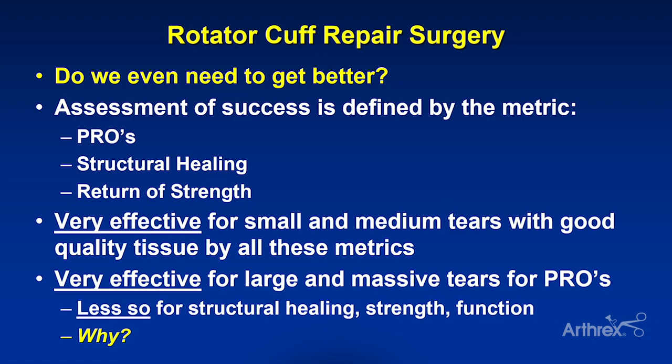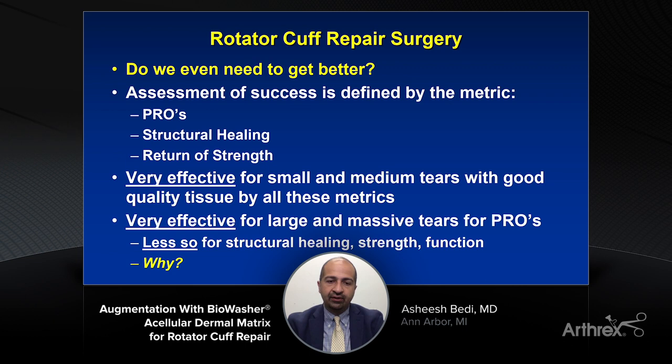I wanted to take a moment this morning to talk about a problem that all of us encounter. As we all know, one of the biggest sources of morbidity, lost time, and dysfunction in the shoulder is rotator cuff tears. Thanks to technology, thanks to Arthrex, and thanks to all of the evolution that has occurred over the past several years, our ability to address rotator cuff tears has significantly improved. Even rewinding the clock just several years ago, the tools and techniques we had to address our most complex tears have rapidly evolved.